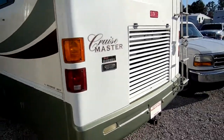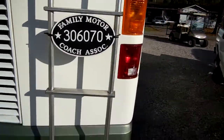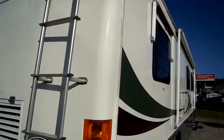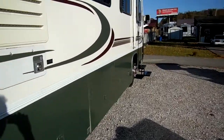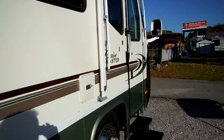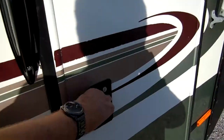Folks, this is a nice coach. This is Georgie Boy's best model in 1999. The striping and finish look great, and you're not going to believe how low the price is. Let's take a look inside this 99 Cruise Master 3610 with 23,000 miles.